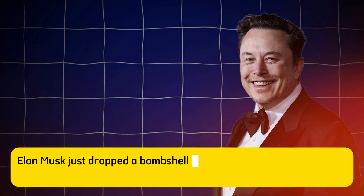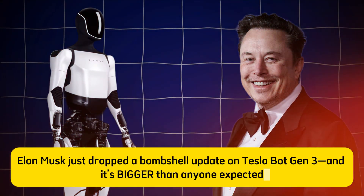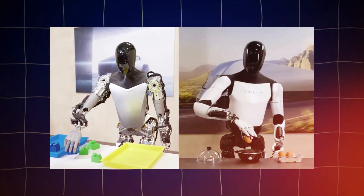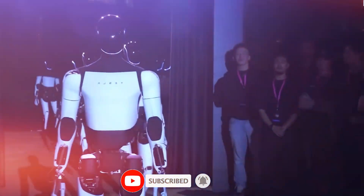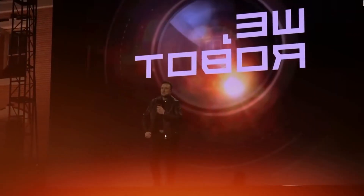Elon Musk just dropped a bombshell update on Tesla Bot Gen 3, and it's bigger than anyone expected. With 10,000 units set for mass production and real-world testing already underway, Tesla's humanoid robot is closer than ever to changing how we live and work. But what does this mean for the future of AI-powered automation? Stick around as we break down everything you need to know about the Tesla Bot revolution.